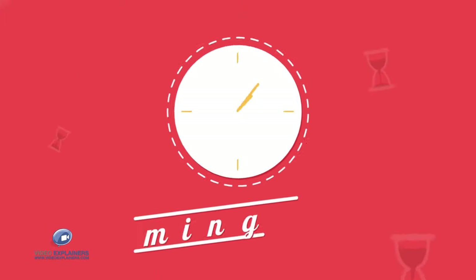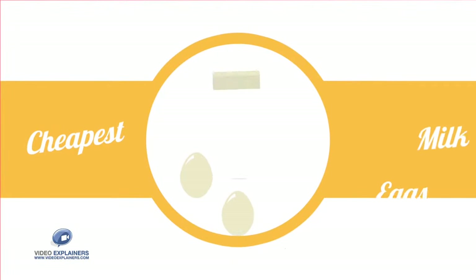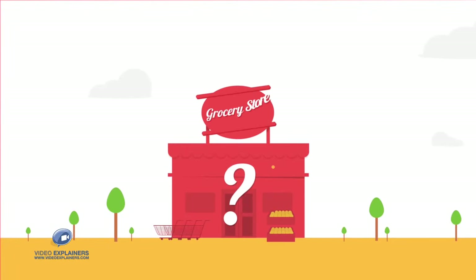We all like a bargain, but finding them means shopping around, which can be time-consuming. And just because a shop has the cheapest eggs doesn't mean it also has the cheapest milk. How do you find the cheapest place for your whole weekly grocery shopping list?